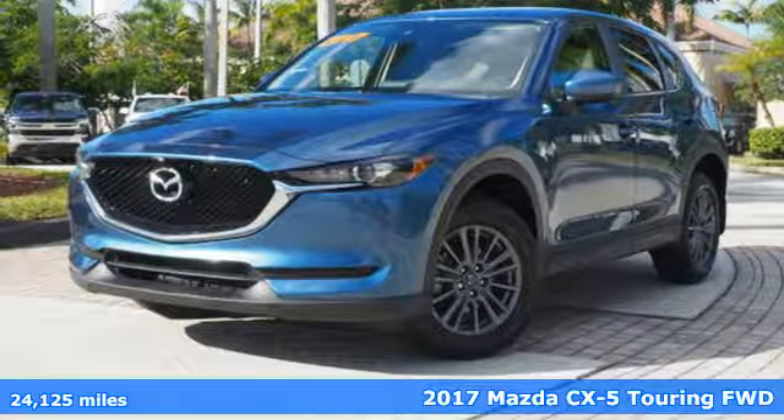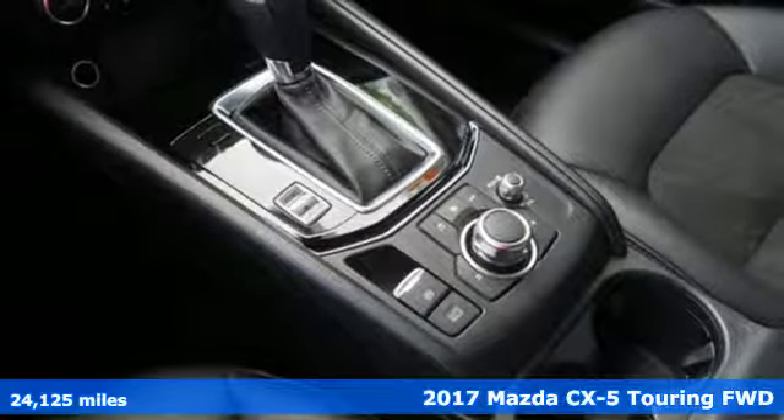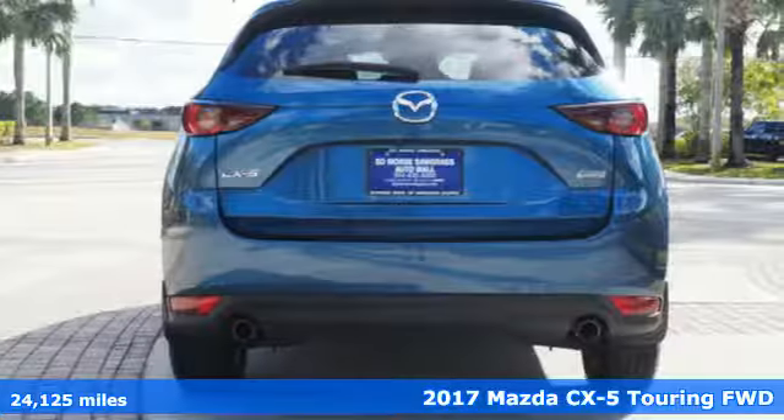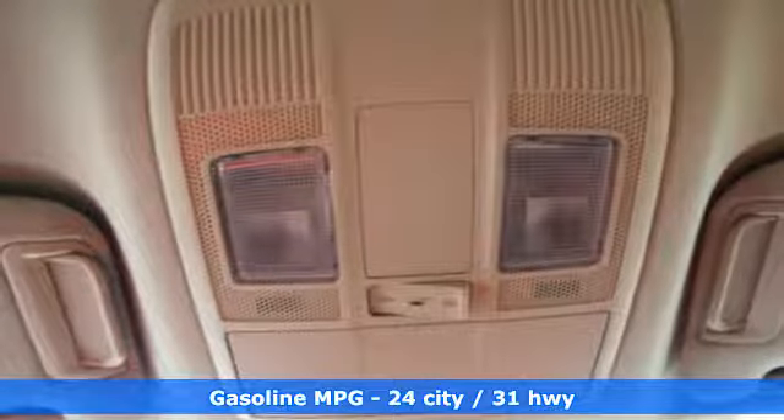It's a 2017 Mazda CX-5, a compact SUV you can be proud of. This CX-5 handles like a sports car and looks as poised and powerful as a predatory animal on the hunt.